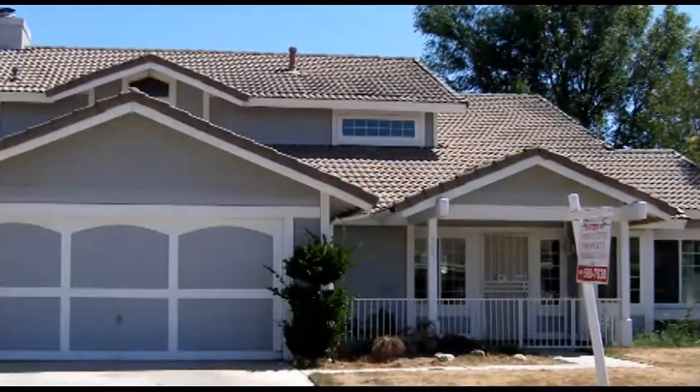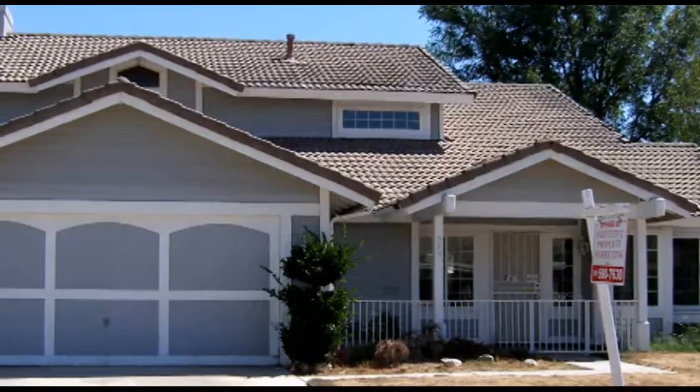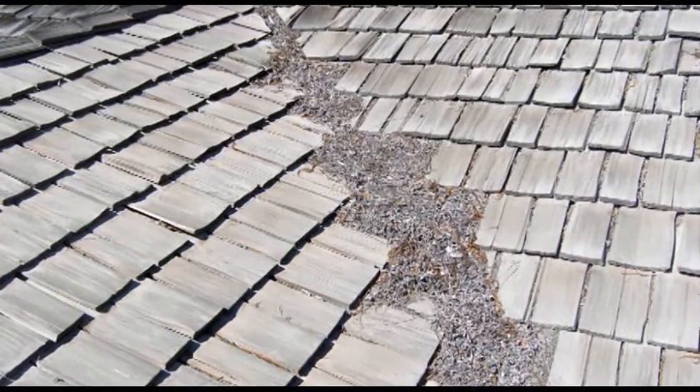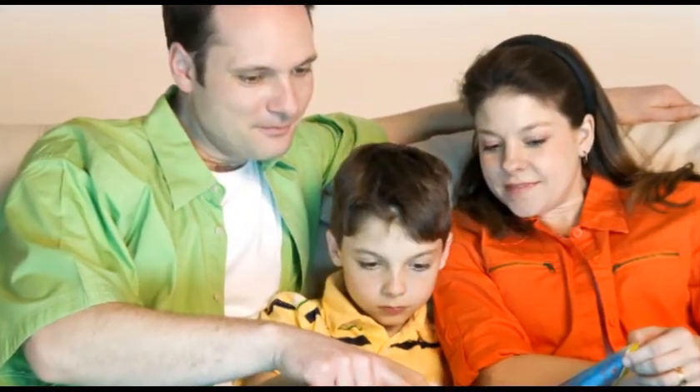While it's common for home buyers to get a general home inspection during escrow, did you know that home inspectors cannot guarantee the future performance of the roof? Your roof is really your last line of defense against the elements. It protects the rest of your home structure and, more importantly, it protects your most precious belongings — your family.